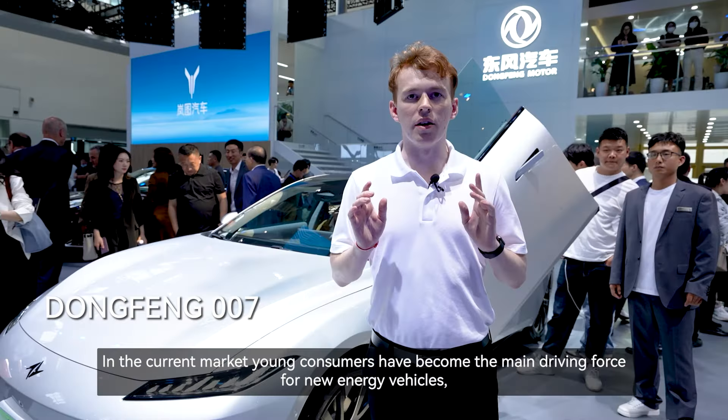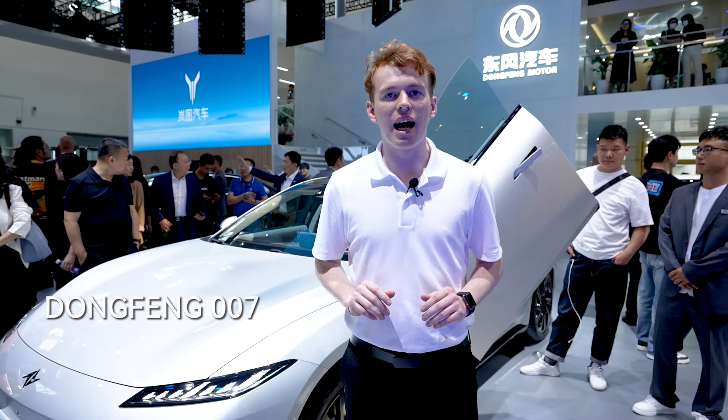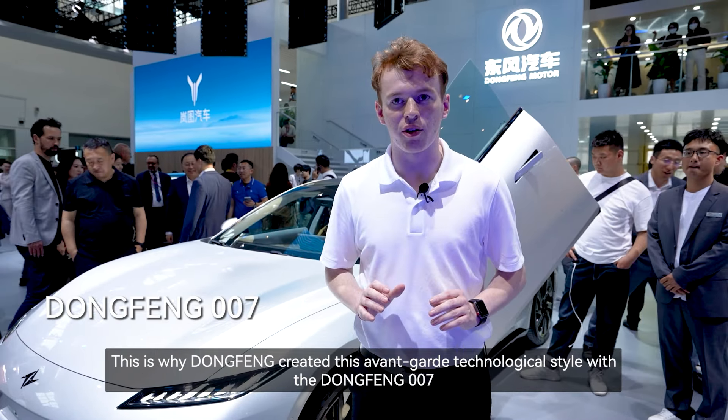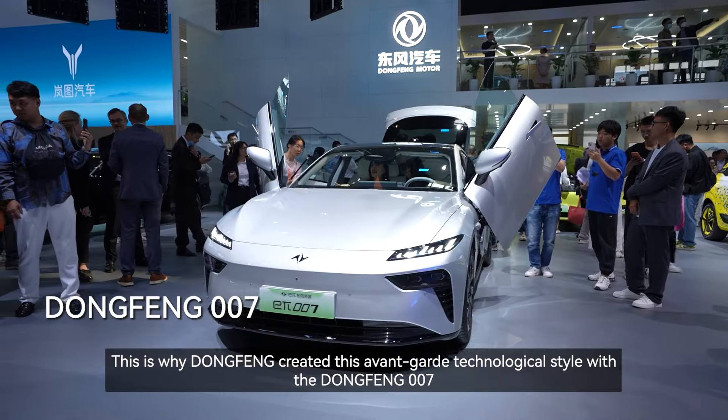In the current market, young consumers have become the main driving force for new energy vehicles. Aesthetics as well as performance are among the first factors they consider when purchasing. This is why Dongfeng created this avant-garde technological style with the Dongfeng 007.